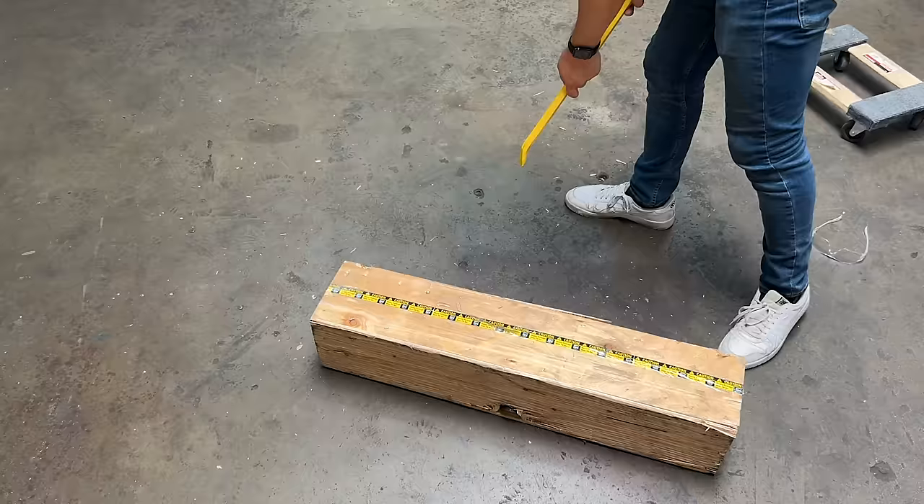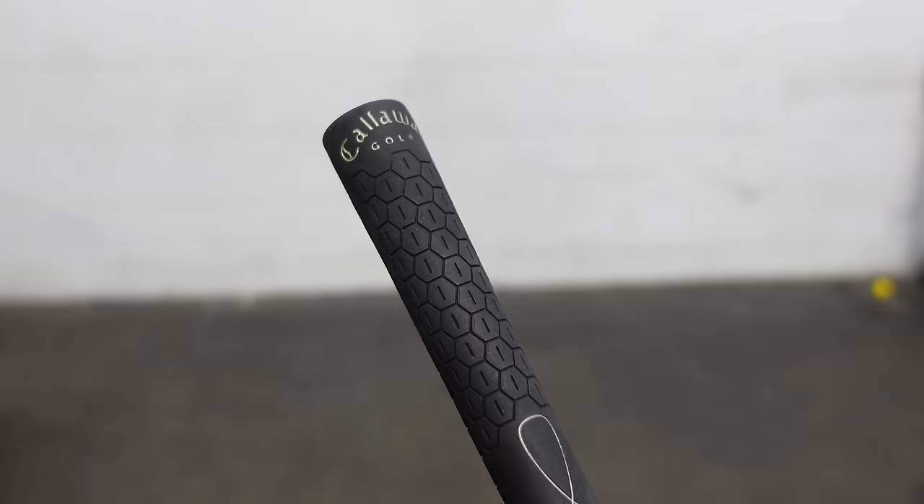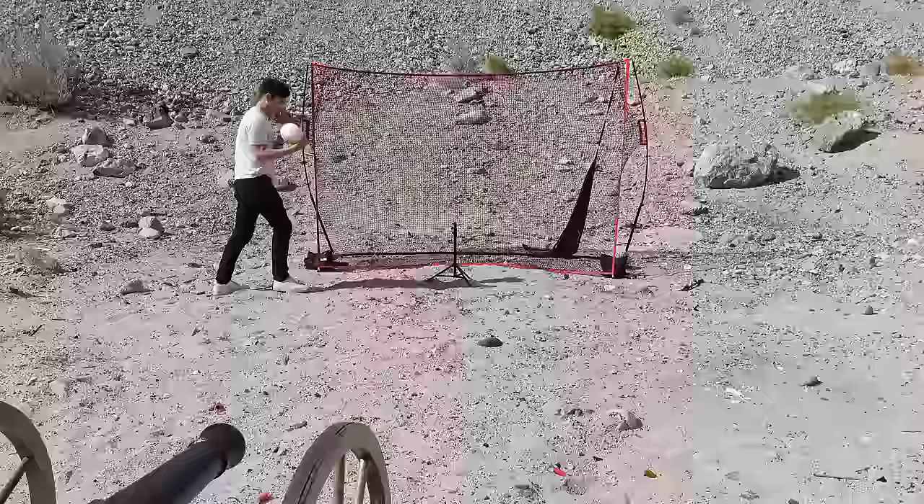Earlier, I said that this was a prototype of the most powerful golf driver ever built. I lied. Even though it looks like a golf driver, if you look really closely, you may see the outline of a Civil War era cannon. So off to Vegas we go, where there's a lot of land and more importantly, nobody to stop you from making bad decisions.